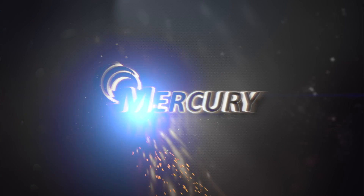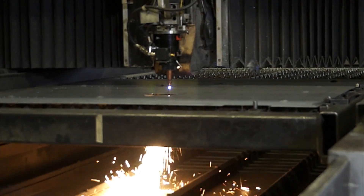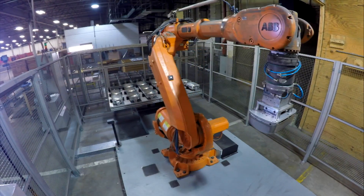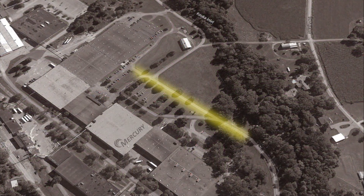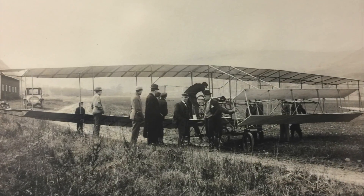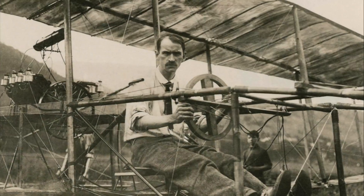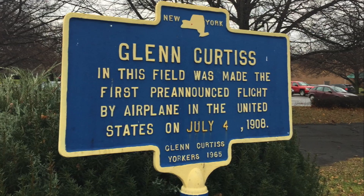Mercury has a history of innovation, adaptation, and thinking big. In fact, if you look out our front window you'll see the old runway where the concept of thinking big took off — in 1908, when Glenn Curtis flew the first-ever pre-announced flight in North America. A year later, he beat the Wright brothers to market by becoming the first US licensed aircraft manufacturer.